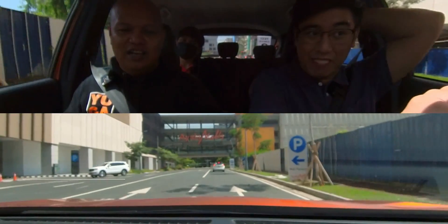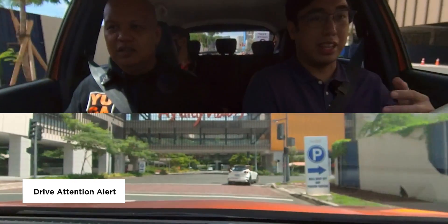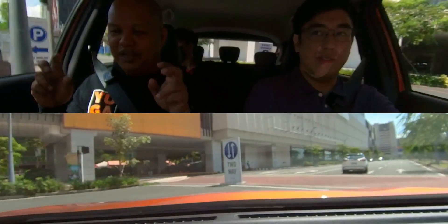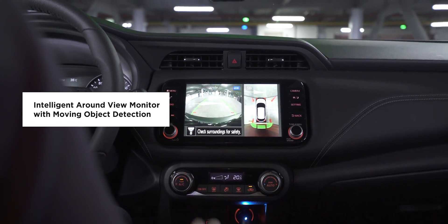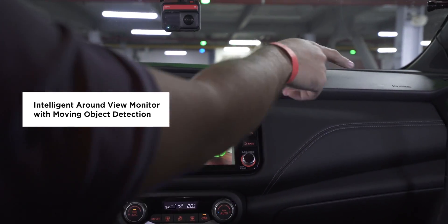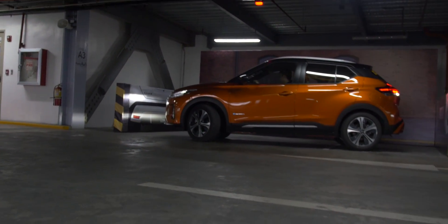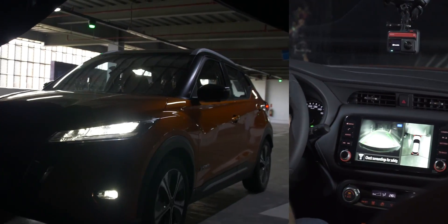Driver Attention Alert ensures the driver stays in the right lane — if the car starts veering off course, an audible alert will sound to alert the driver that the vehicle is moving outside of the lane. Lastly, the Nissan Intelligent Around View Monitor gives the driver a 360-degree view of the vehicle through the 8-inch touchscreen infotainment system. This makes it easier for beginner drivers to parallel park or squeeze into tight spaces. The system also works at night even without the headlights on, with a night vision function that illuminates the vehicle's surroundings, and people or objects will still show up on the screen.